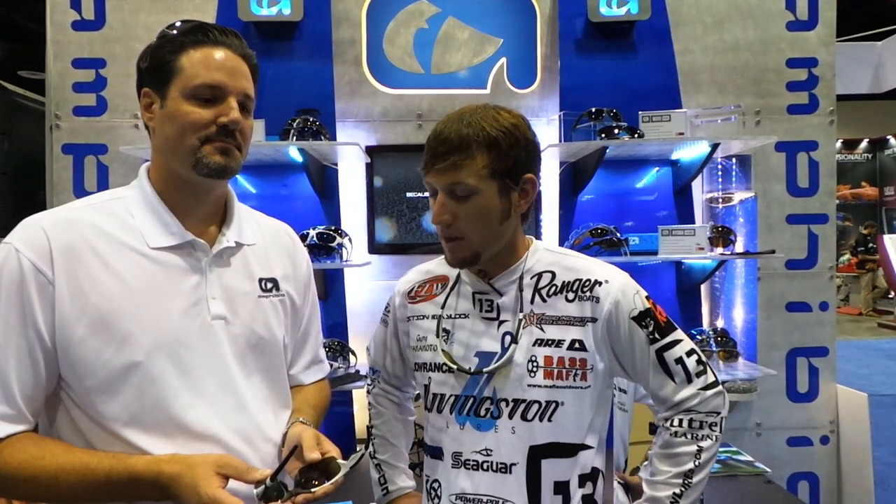Hey, Stetson Blalock here. I'm hanging in the Amphibia booth with Jeff, the president from the company, and we're going to talk a little bit about the glasses and about the pair that I wear every day. No matter what I'm doing, these glasses rock.